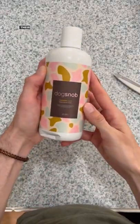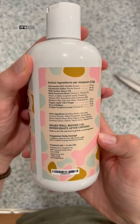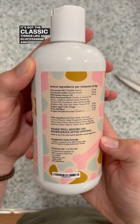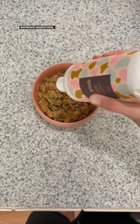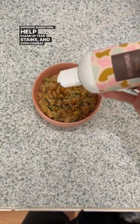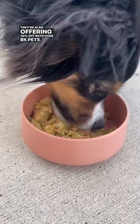If you're looking to give your dog a supplement to improve their health but you're on a budget, Dog Snob makes a complete care food topper for dogs. It's got the classic things like glucosamine and omega-3 oils, but it also has things like apple cider vinegar, which can improve digestion, help clear up tear stains, and even combat yeast infections. They're also offering 30% off with code BKPETS.